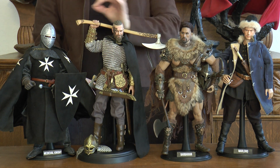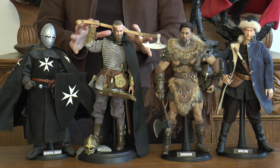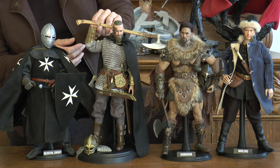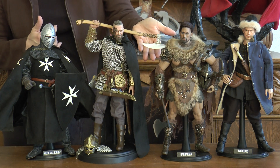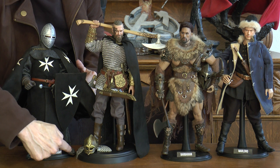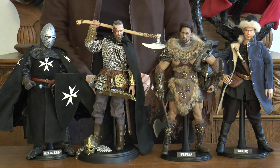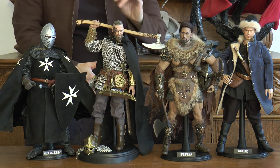The next two characters are made by COO Models — C-O-O Models. They specialize in high quality and deal primarily with historical figures. These figures are just exquisite. On this viking, the chain mail is completely made out of metal, as is the axe. The sword is also made out of metal, and the helmet is metal as well. The cape material is very soft to the touch, and I just love the head sculpt — the first time I saw it I knew I had to get this figure.